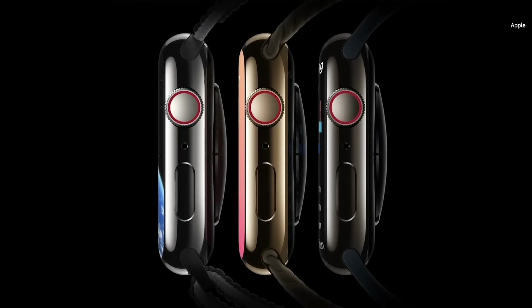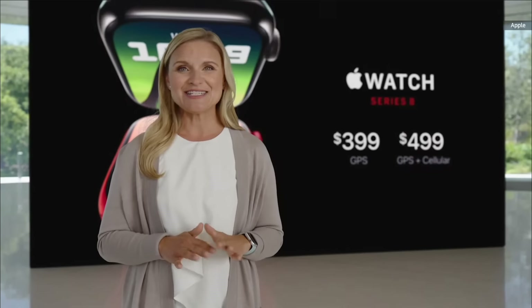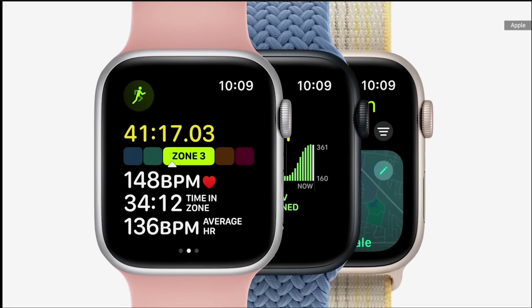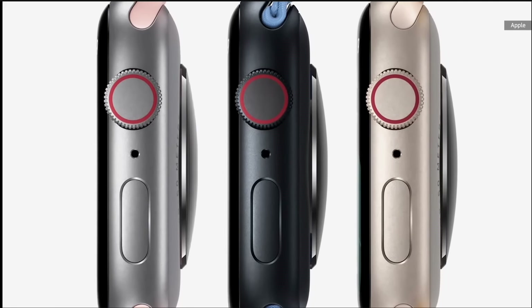Cellular models of Series 8 will also support international roaming. Apple Watch Series 8 will be available in four colors of 100% recycled aluminum: Midnight, Starlight, Silver, and Product Red. And in three stainless steel finishes: Silver, Gold, and Graphite. There are also great new colors across our most popular band styles.